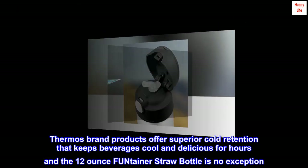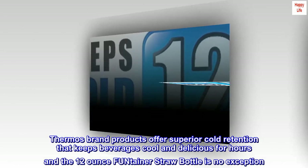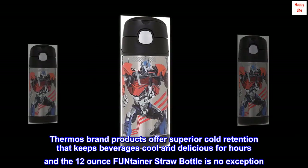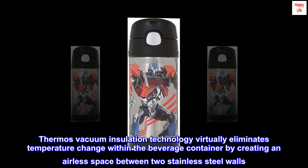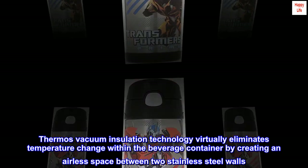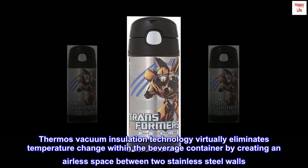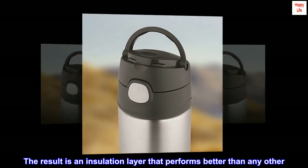Thermos Brand Products offer superior cold retention that keeps beverages cool and delicious for hours, and the 12 Ounce Fontainer Straw Bottle is no exception. Thermos Vacuum Insulation Technology virtually eliminates temperature change within the beverage container by creating an airless space between two stainless steel walls. The result is an insulation layer that performs better than any other.